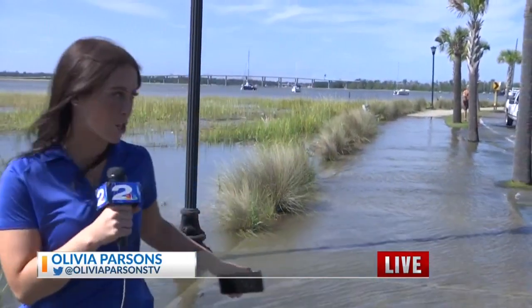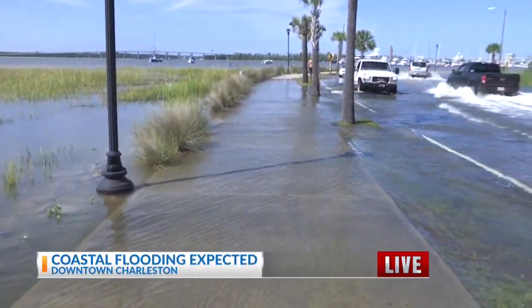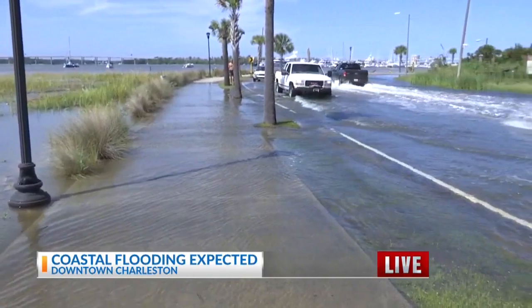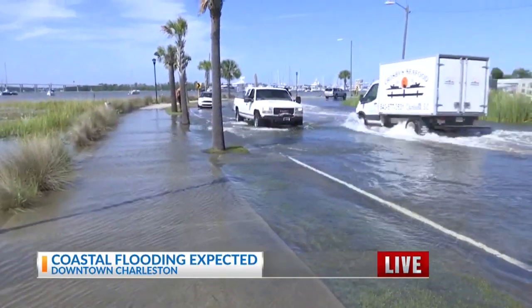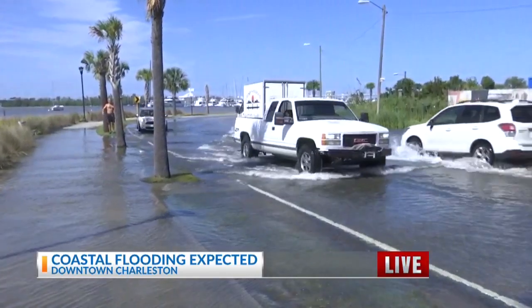Absolutely. We're down here where Lockwood meets Broad, and look at that change in the last literal 20 minutes. The sidewalk is almost completely submerged. Take a look at these cars as they slowly make their way around the bend here — you can see that water just touching the tire.